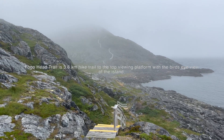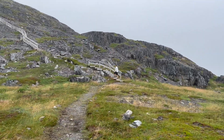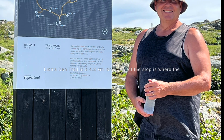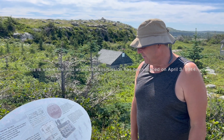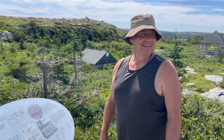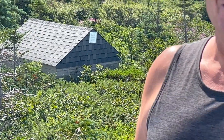This is called the Fogo Head Trail. This is so cool — we're at the Marconi wireless transmission place. It says they were up on April 3rd, 1914, with a 150-foot mast and an antenna that gave a range of 288 miles. And that's right here, at this very spot — so cool.